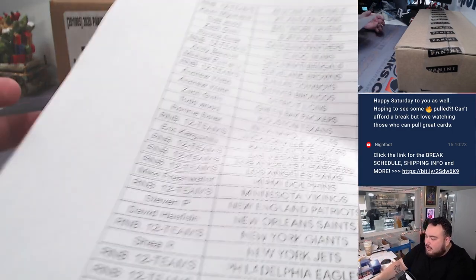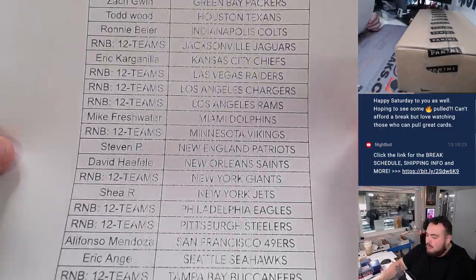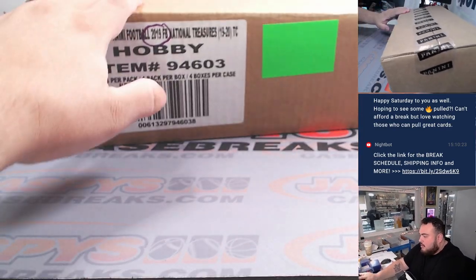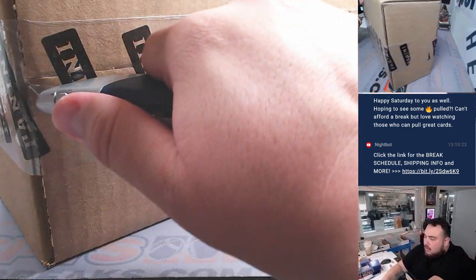And here's everybody else that bought in. Thank you guys. Alright, let's open up the case.